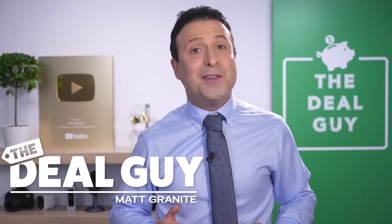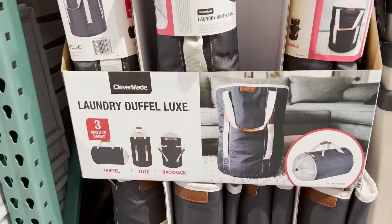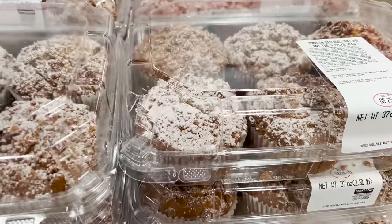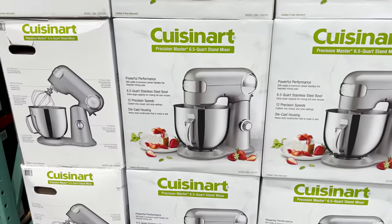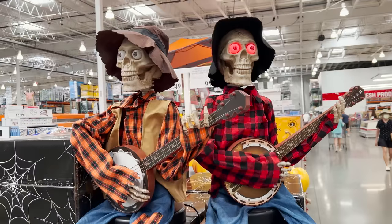These are 10 new things you should be buying at Costco this August 2022, and there is an incredible selection of crazy buys for every corner of your home.